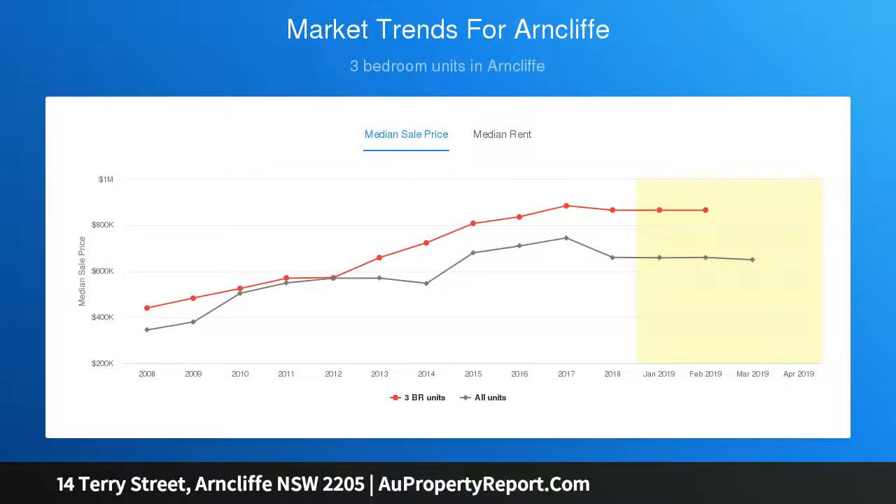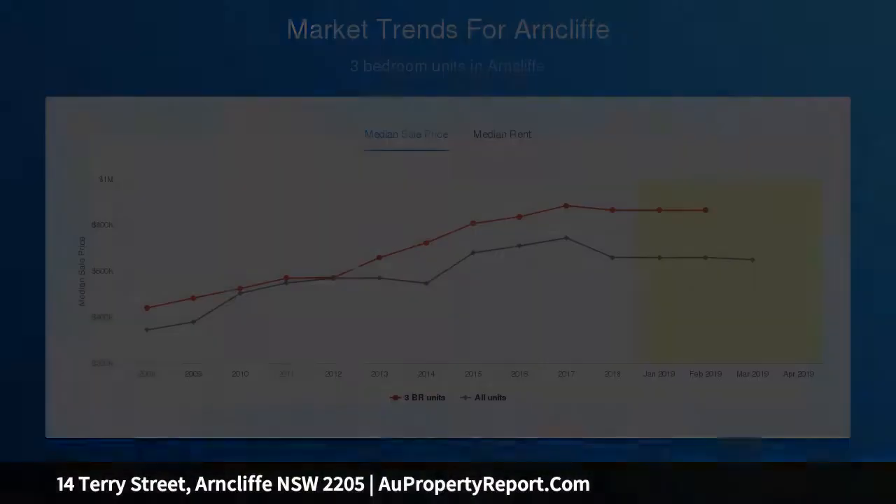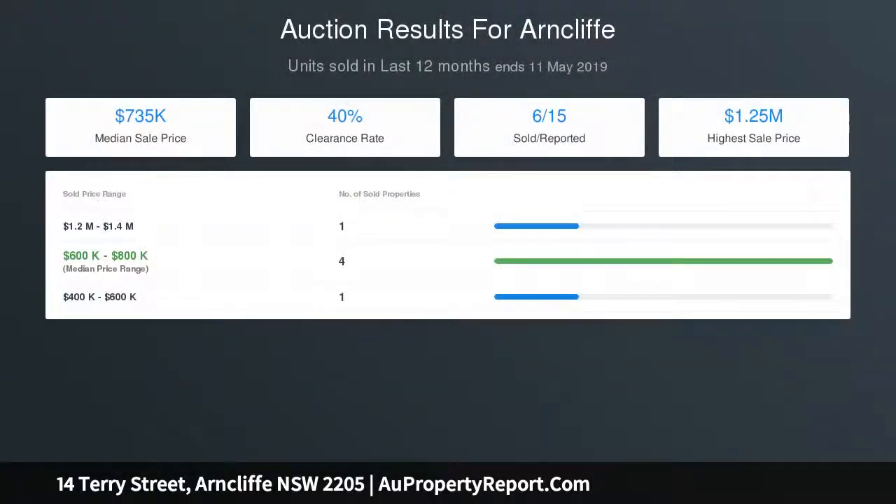Land size 664 sqm. Council $513.00 per quarter, water $172.00 per quarter. Auction on site Saturday the 15th of June 2019 at 11:30 a.m.